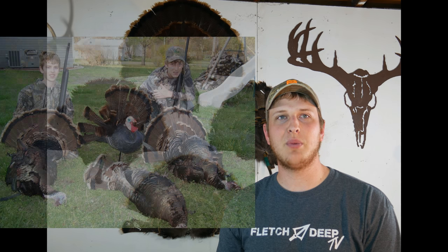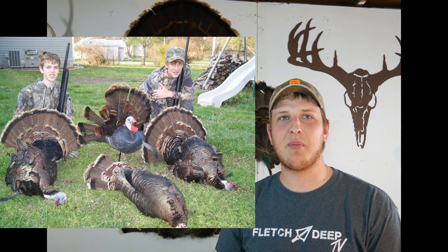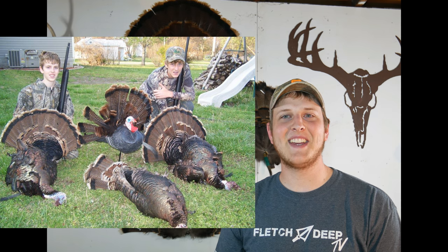The little bit of story behind the picture we're going to put up here — this was probably the first time we took this decoy out. My brother — as you can see we're pretty young in this picture — we had probably five or six toms come running into this decoy getting ready to tear it up. It was going to be an awesome show, and before they could get to the decoy, Travis just starts blasting away.